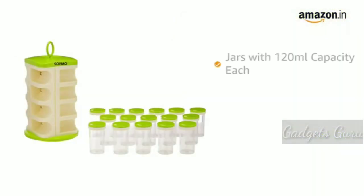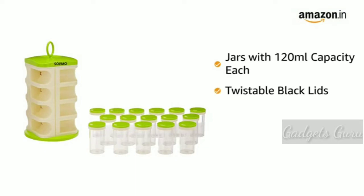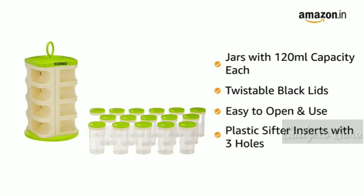All individual jars have a capacity of 120 ml each and come with twistable black lids which make them easy to open and use. Each lid has a plastic sifter insert with three holes allowing you to fill the jar and easily access its contents.